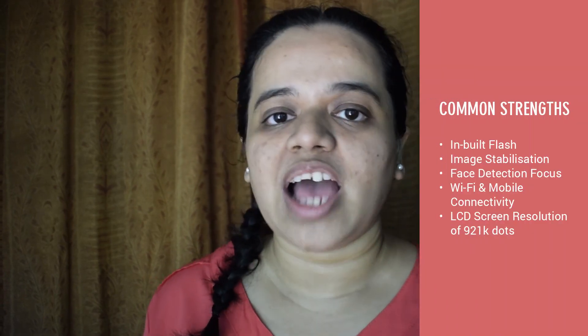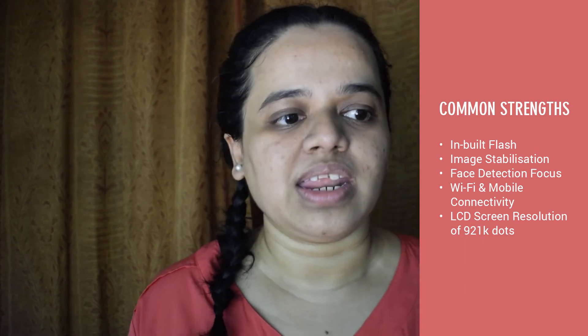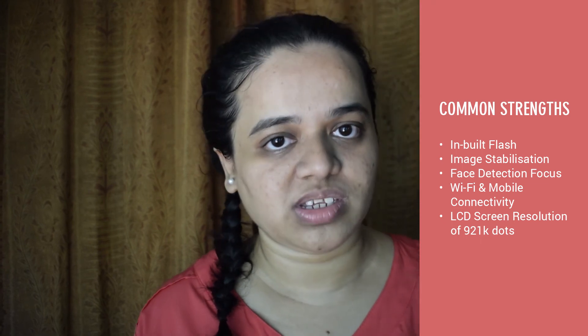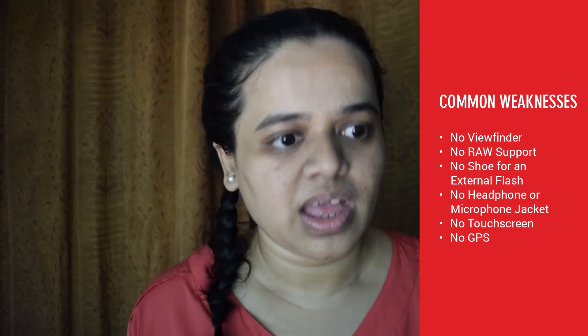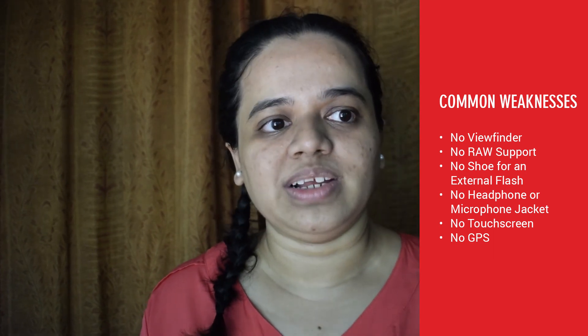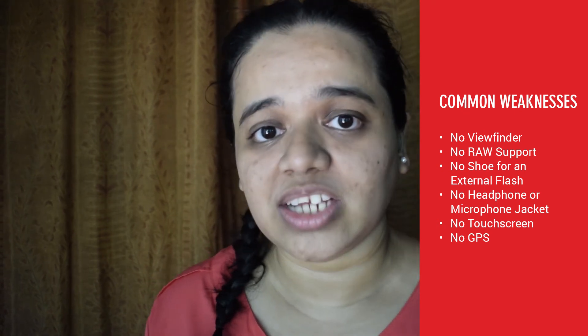Now for common features between the two cameras — since these are shared, no points are awarded, but they're worth knowing. Both cameras have an inbuilt flash, image stabilization, face detection and focus, Wi-Fi and mobile connectivity, and an LCD screen resolution of 921k dots. Neither camera has a viewfinder, RAW support, a hot shoe for external flash, headphone or microphone jack, touchscreen capabilities, or built-in GPS.